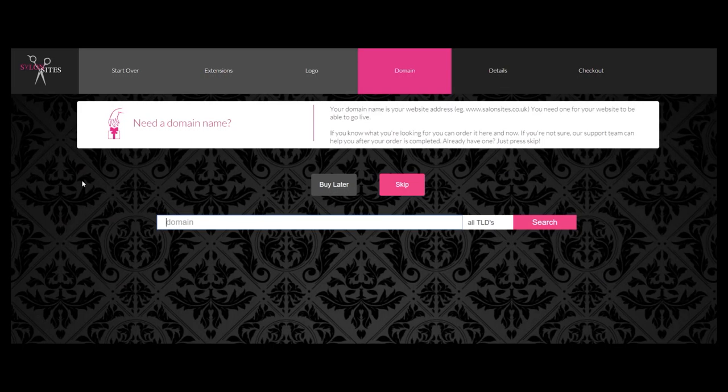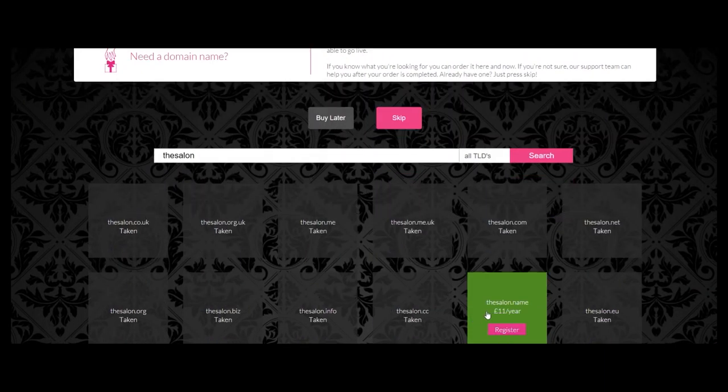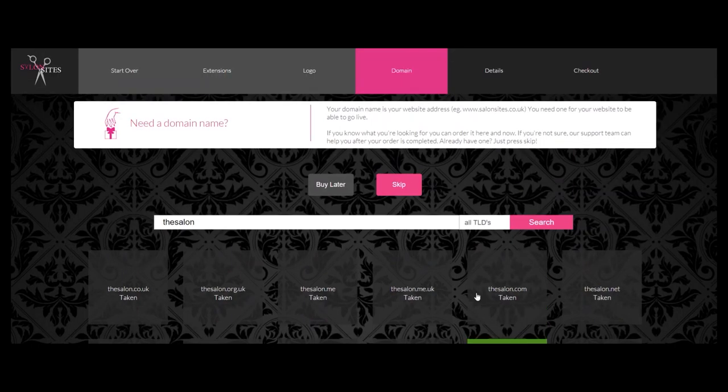If you don't have a domain name you can order one here. Simply type in what you're looking for and it'll search for any available names. If you already have one, just click skip to move on.